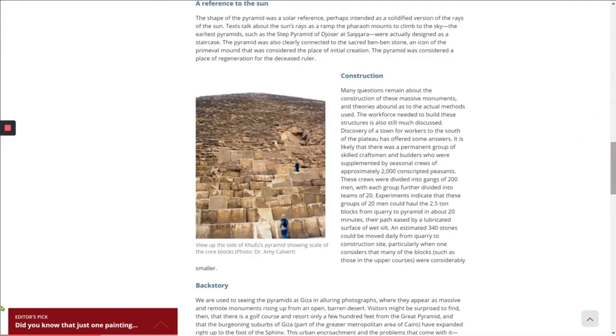The shape of the pyramid was a solar reference, perhaps intended as a solidified version of the rays of the sun. Texts talk about the sun's rays as a ramp the pharaoh mounts to climb to the sky. The earliest pyramids, such as the step pyramid of Djoser at Saqqara, were actually designed as a staircase. The pyramid was also clearly connected to the sacred Ben-Ben stone, an icon of the primeval mound considered the place of initial creation, and was seen as a place of regeneration for the deceased ruler.